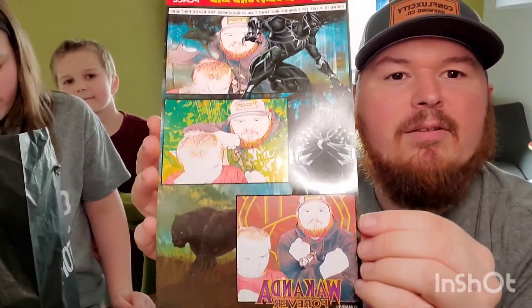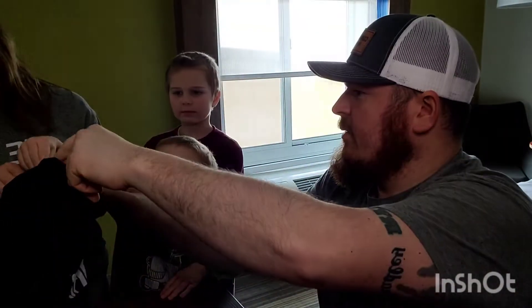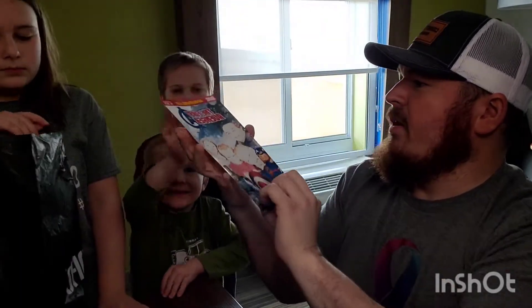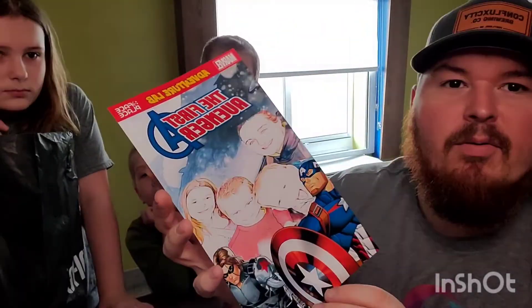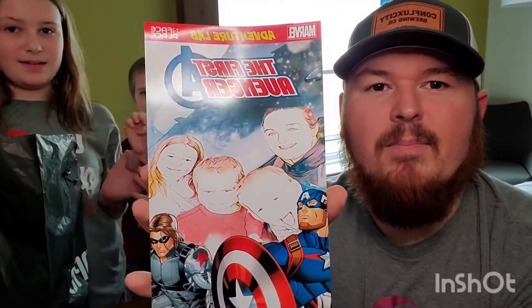Here's the first one — Black Panther. You take some pictures and there we are: Wakanda forever! The next one they did is Captain America and Bucky — first Avengers adventure right there.